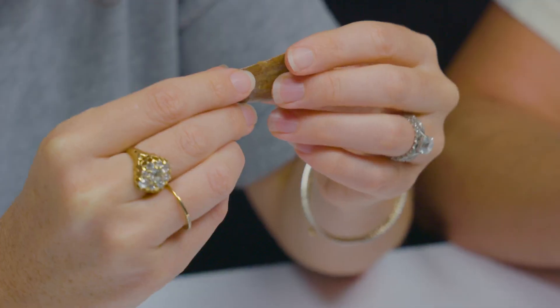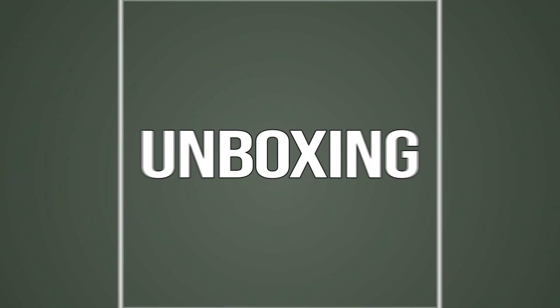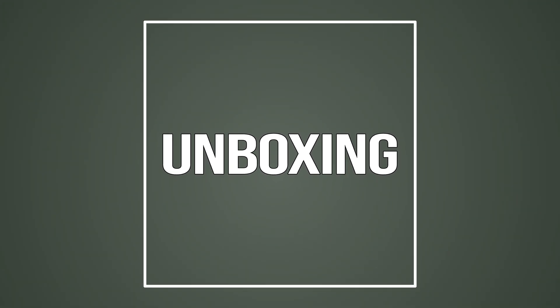Very rarely does anyone, even scientists, get to see the inside of a dinosaur tooth. Hey everyone, welcome back to another unboxing. You've got Rebecca and Tom here, and Tom has brought us some really cool things to unbox.